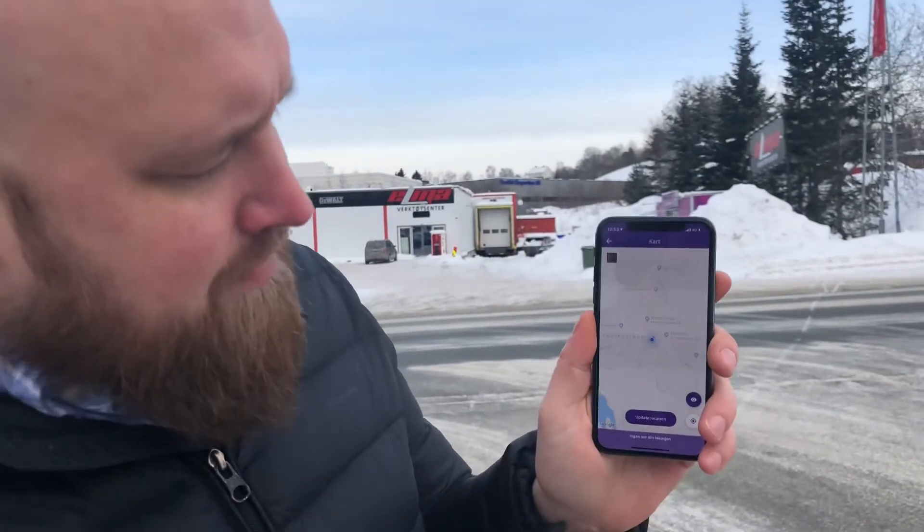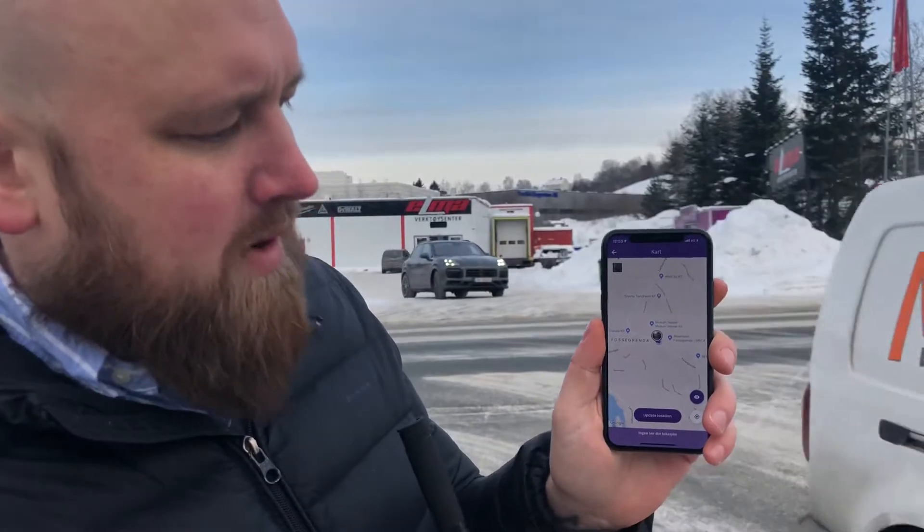This is the tail-lit bike and this is our tail-lit application. As you can see, I inserted the tail-lit bike in the application. I can go to the map and now you see the blue dot is my location and you see the tail-lit bike's location.